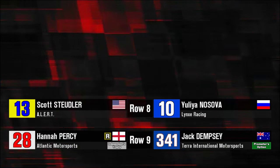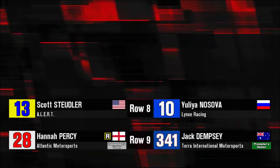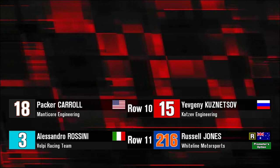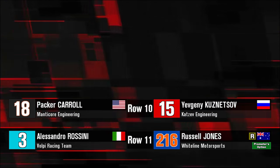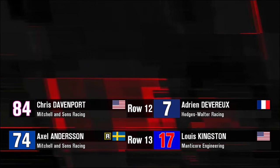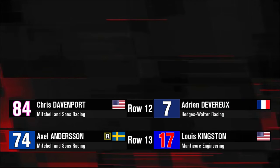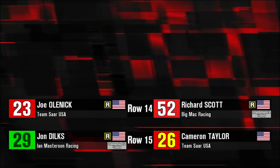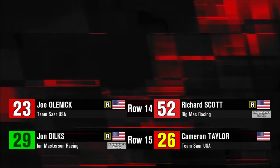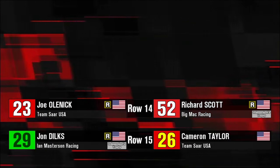Hannah Percy is making her first start down under. Jack Dempsey is making his series debut in a points race, as is Russell Jones on the outside of row 11. Alessandro Rossini is probably looking for more from his qualifying effort. Adrian Devereaux all the way down in 24th. Axel Andersen and Lewis Kingston are impressed with their efforts. John Dilks makes his return to the series after quite a long layoff in car 29.